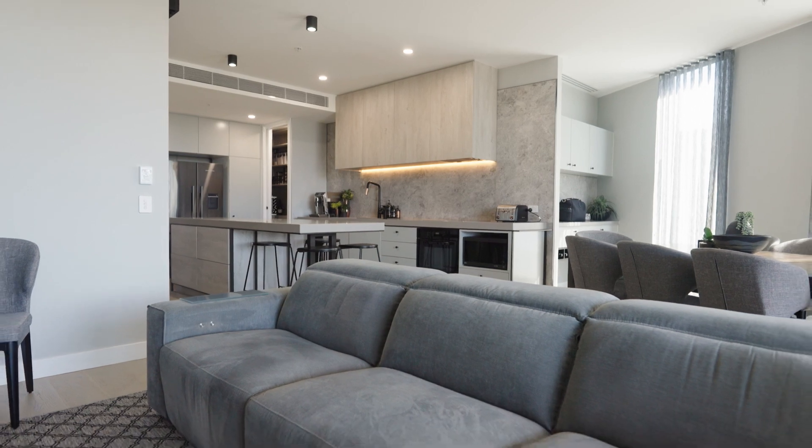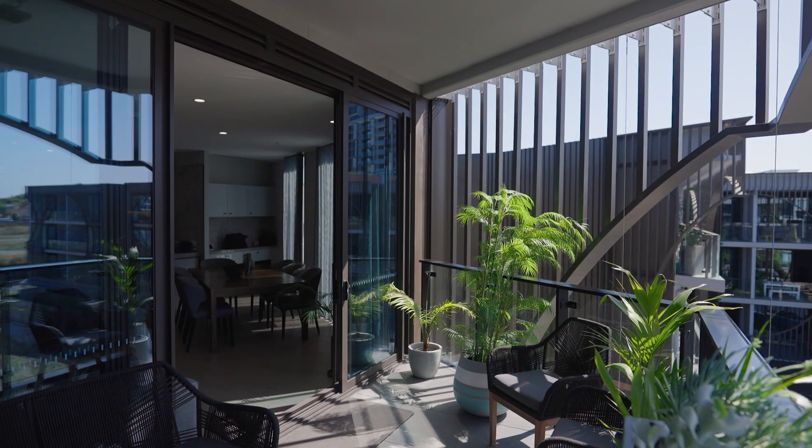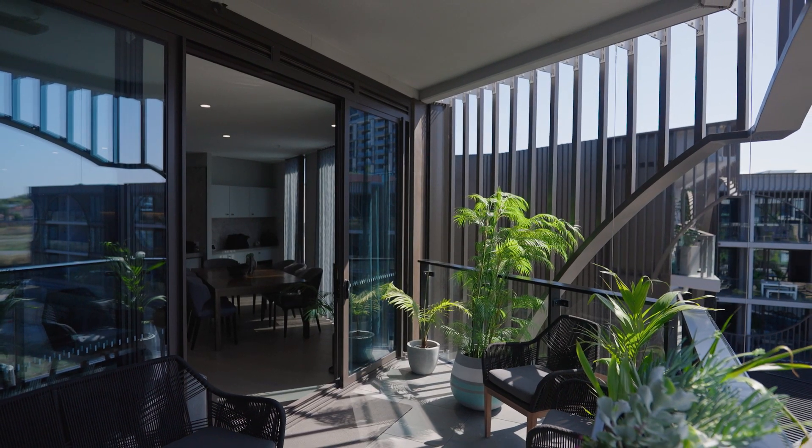Stylish dining and living areas are warmed by a gas fireplace and flow to a north-facing undercover terrace overlooking the imminent park.